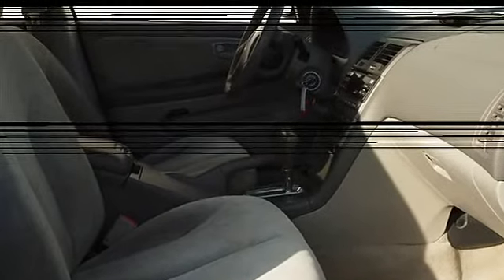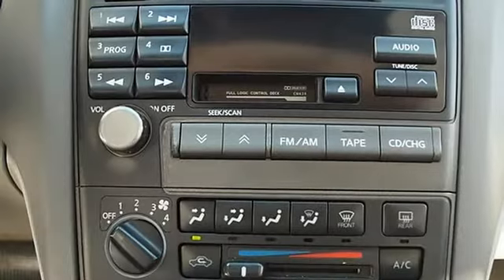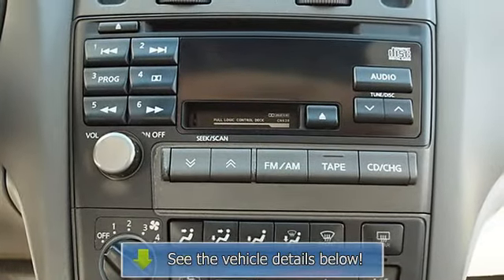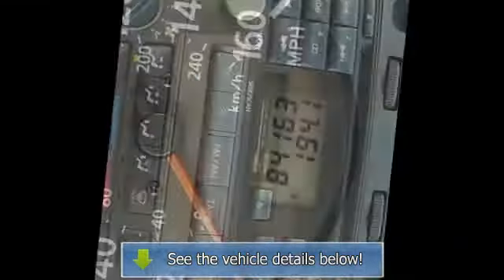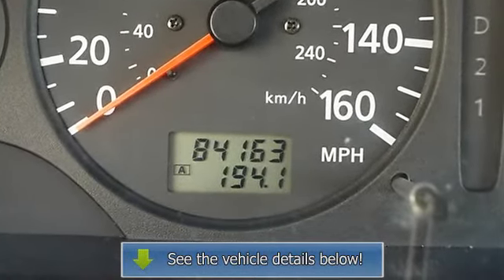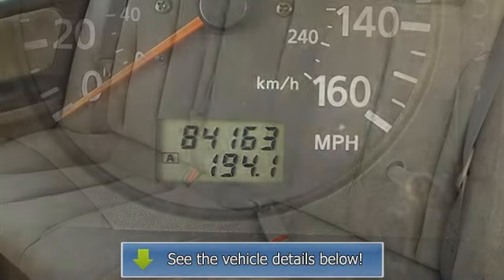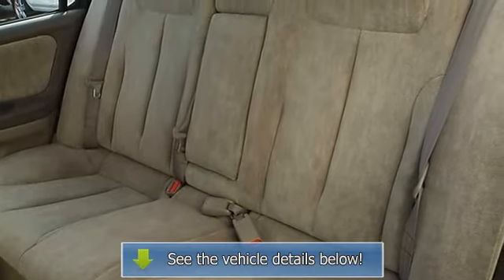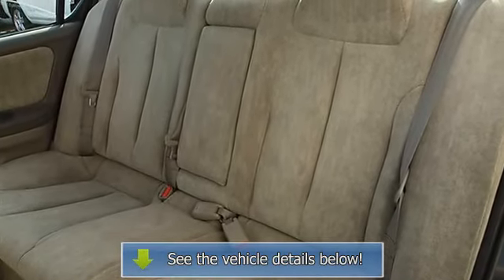Power windows, power door locks, cruise control, remote trunk release, keyless entry, AC, rear defrost, AM/FM stereo cassette, cell phone hookup, driver and passenger vanity mirrors, driver and passenger illuminated visor mirrors, front reading lamps, auxiliary power outlet.